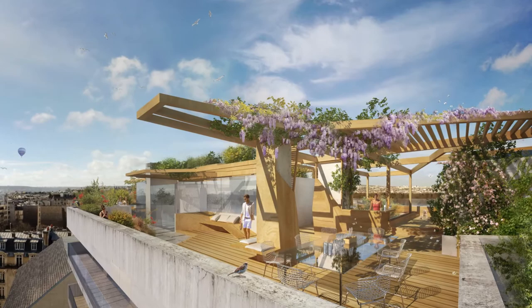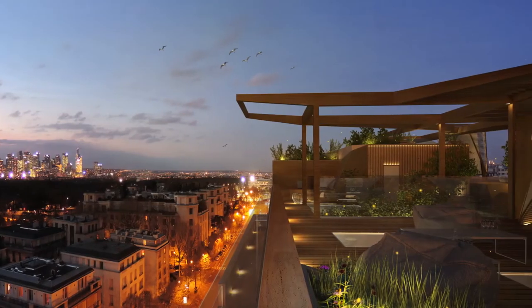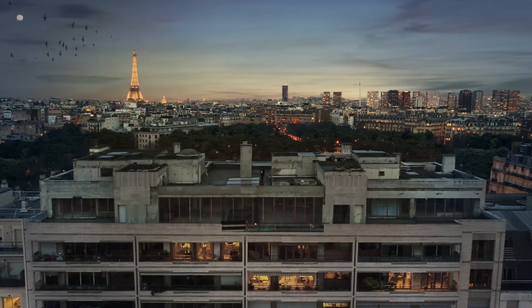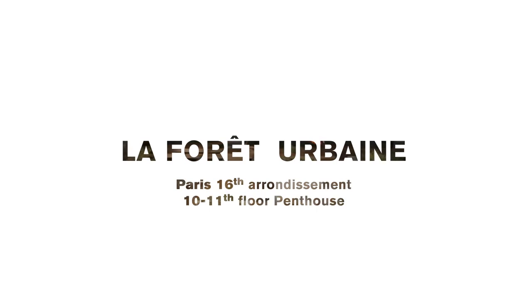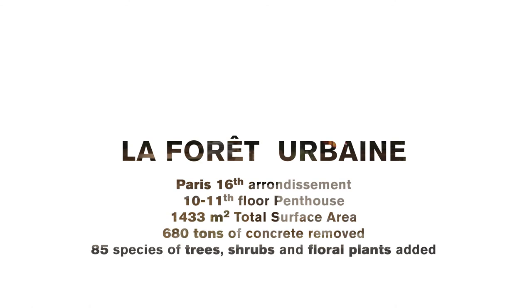The building itself is like the stem, and the Forêt Urbain — our project at the top — is kind of the flower that opens up within the urban fabric.